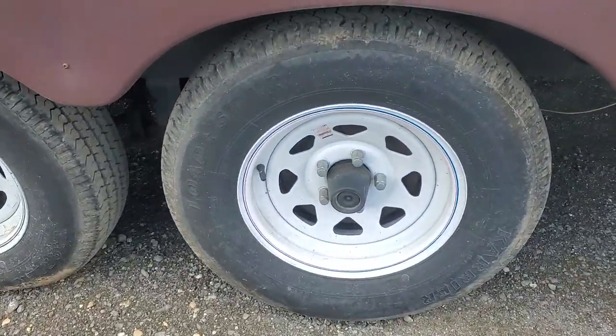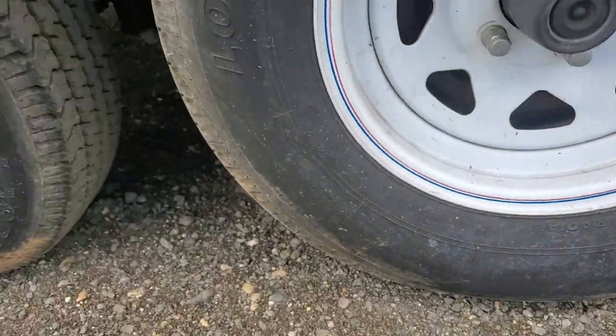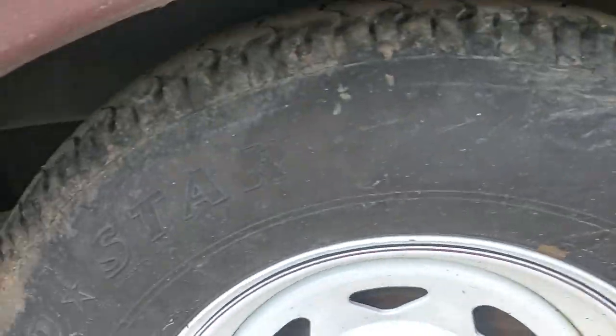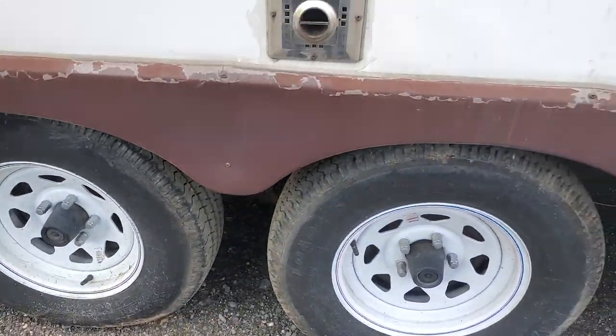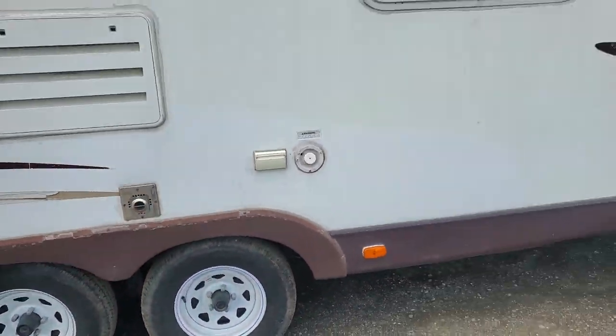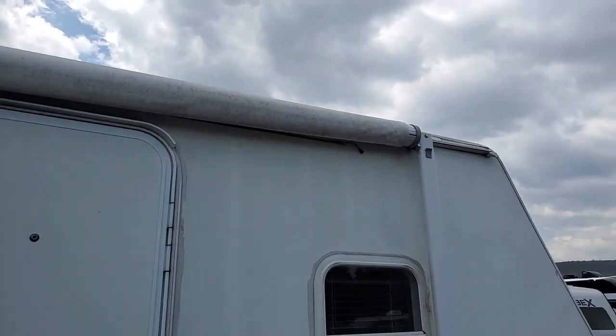It's got 2016 tires on it. They're in decent condition — these are Walmart pre-mount Lodestar tires. Don't see any signs of cracking or anything yet, so you've got a few years left in those. The awning has a little sag, but the fabric looks decent.